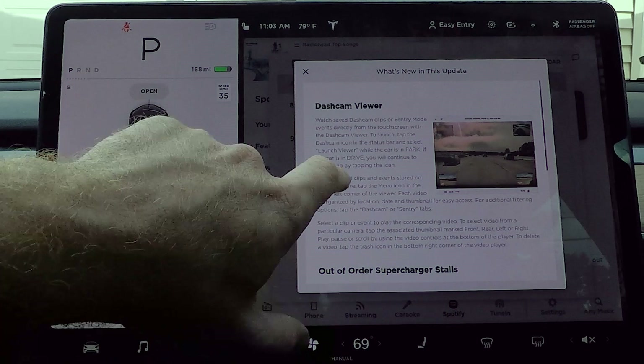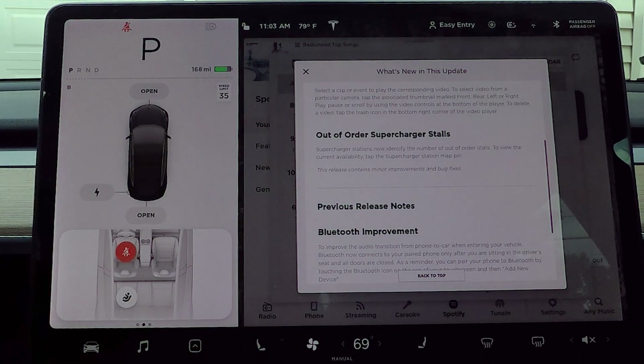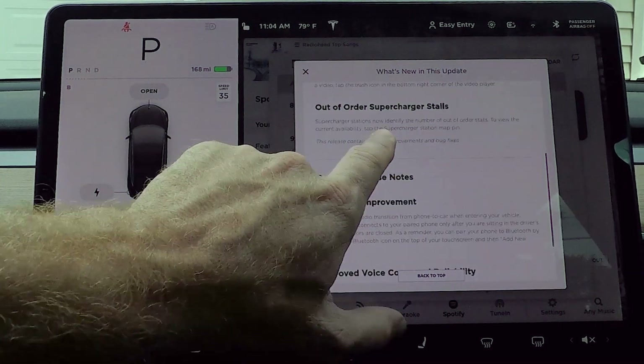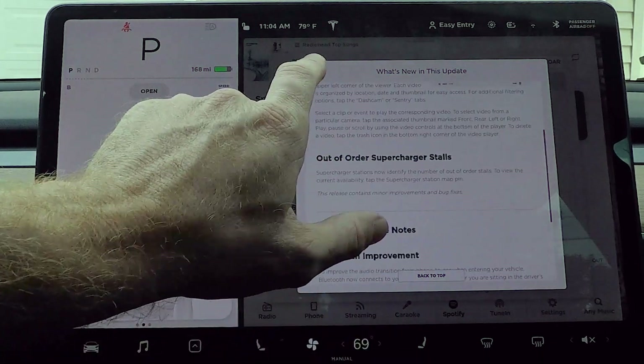So checking out the release notes here, you can see that there's a dash cam viewer and there's also out-of-order supercharger stalls stations — it identifies the number of out-of-order stalls to view current availability. Tap the supercharger station map pin. There was some stuff in there about that before, but for whatever reason we never got the notice of third-party charging stations. Just some Bluetooth improvements on the previous release and improved voice commands.